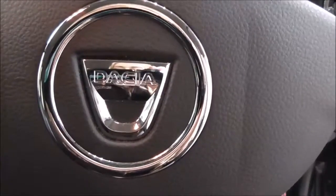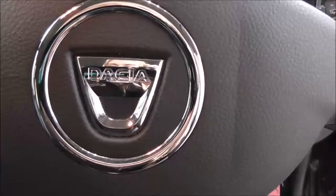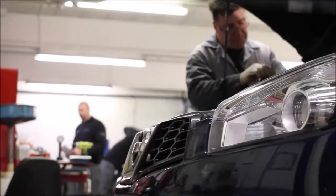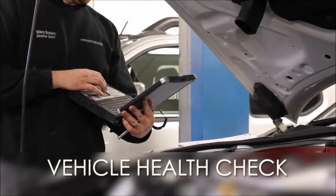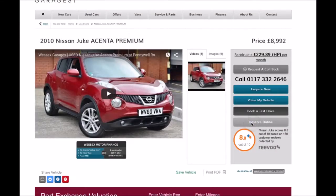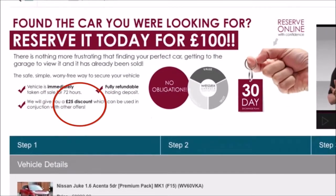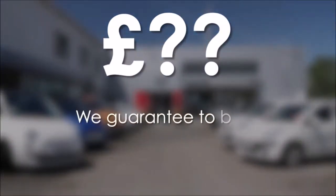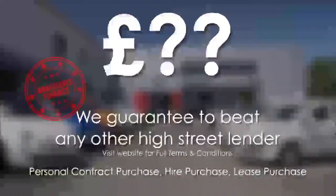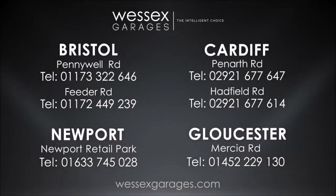For further information about this vehicle, please contact one of our team — our contact information is available on our website. Every Wessex Garages used car receives a vehicle health check from our qualified technicians. Reserve online today and you'll receive a £25 discount. If you're looking for options to fund your purchase, remember we guarantee to beat any bank or high street lender. For further details or to book a test drive, call your local Wessex Garages sales team or click the link to our website for a choice of over 600 used cars.